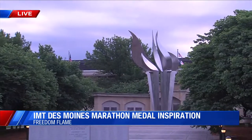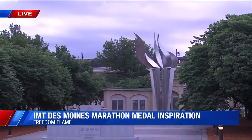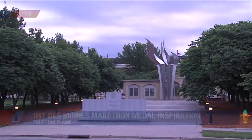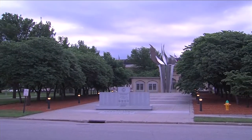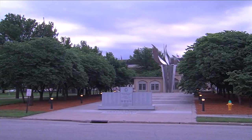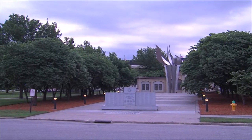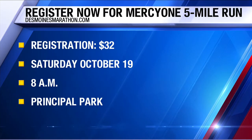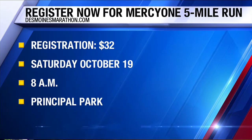We have two days of races this year. On Saturday, October 19th, down at Principal Park, athletes can participate in the Mercy One Children's Hospital Kids Run, the Mercy One One Mile Walk, or the Mercy One Five Mile Run. The finisher medals depict the globe and the theaters of influence during World War II that the United States was involved in.